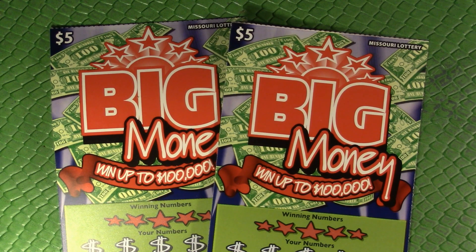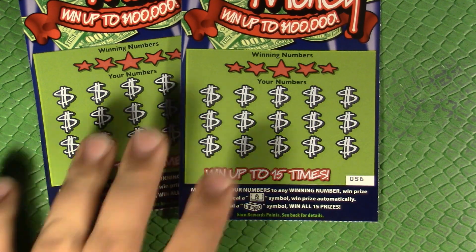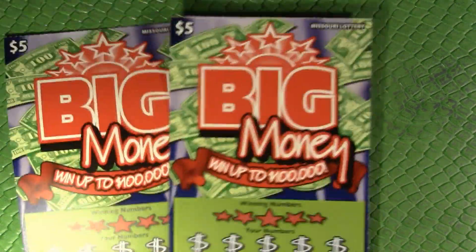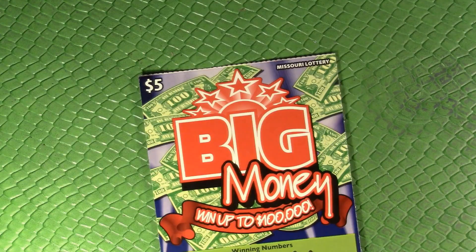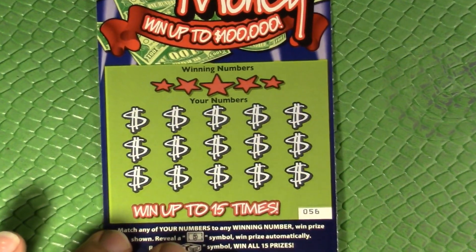For the Big Money ticket, we're just looking to match our winning numbers, get a dollar bill to win automatically, and a stack of bills to win all 15 prizes. Pretty kind of a boring ticket, although it looks neat. This is kind of an artistically neat looking ticket, if not very interesting mechanically. Our overall odds are one in 4.01.